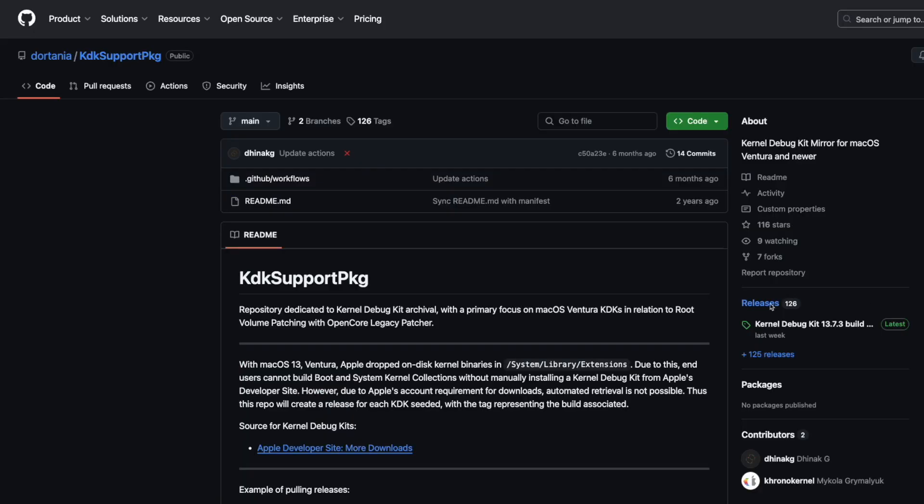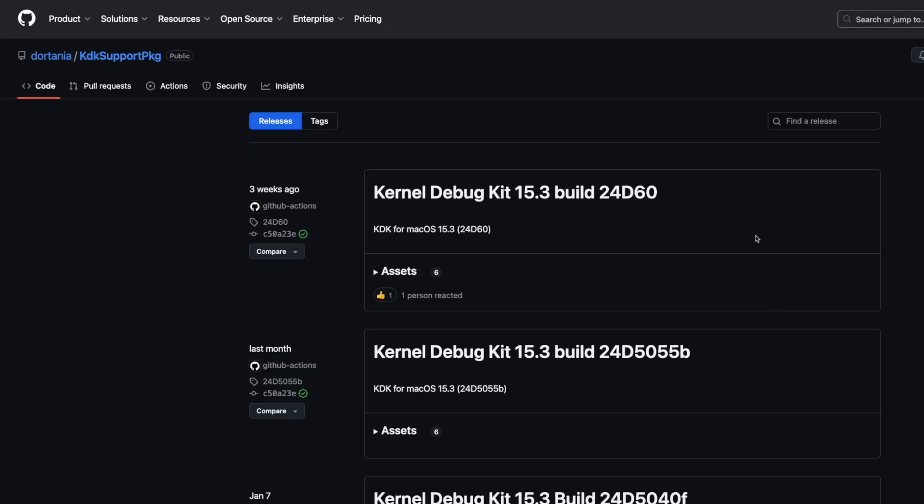Nearly all other Macs need a KDK — a kernel debug kit — particularly if you have a dedicated graphics card like an AMD Radeon chip. The good news is there's no new KDK for 15.3.1, so if you have 15.3 installed no new download is required. OpenCore Legacy Patcher will use the KDK from 15.3 for its root patching after the update.